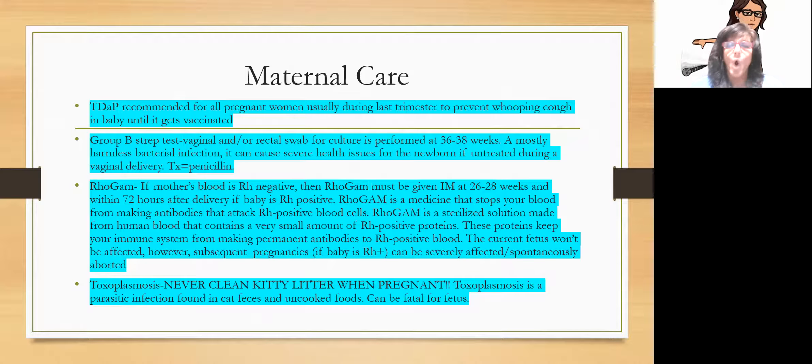What does mom need when she's pregnant? All pregnant women need a Tdap — tetanus, diphtheria, and pertussis (whooping cough) — during the last trimester, to help prevent the baby from getting whooping cough until it's vaccinated. All women should have a group B streptococcus test — a vaginal or rectal swab done around 36 to 38 weeks. Group B strep is a harmless bacterial infection, not an STD, but if untreated, the newborn can have severe health issues or even death. The treatment is simple: penicillin.